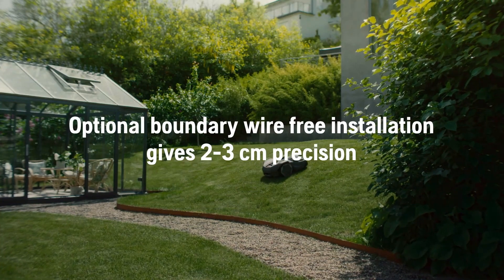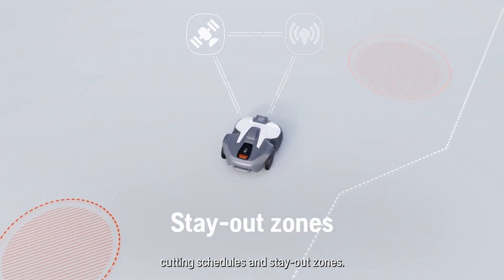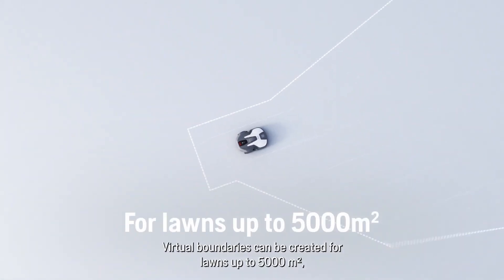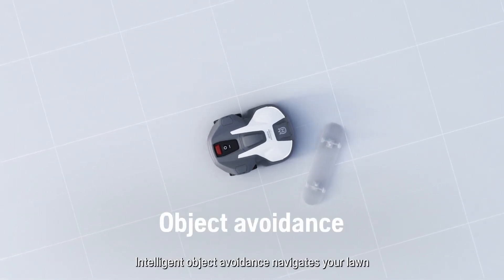It also comes with GPS, has sensors to detect objects, and can be scheduled to mow your yard automatically at a specific time and day. And if you want to have fun, you can control it and mow your garden while you are drinking your coffee.